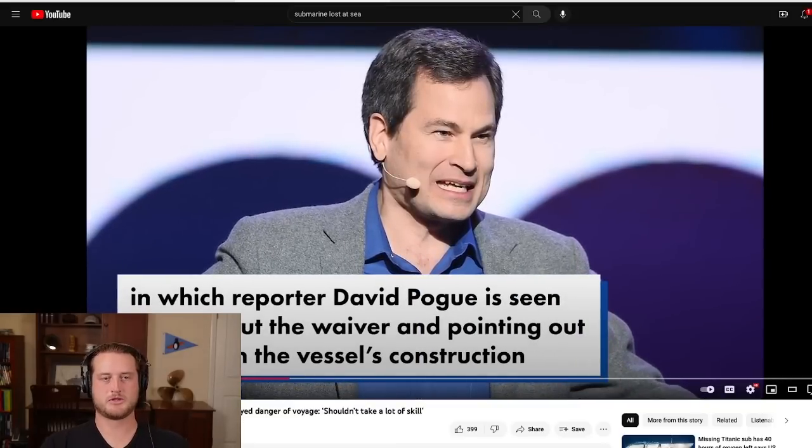David Poe, a CBS correspondent, went on this trip. If you've seen him on the news recently, it's because he's the current resident expert — someone who actually did this trip and is familiar with the vessel. He initially stated how professionally he thought the trip was coordinated and how well they train you. But then he went on to discuss how the vessel itself wasn't up to the standards he would have expected.